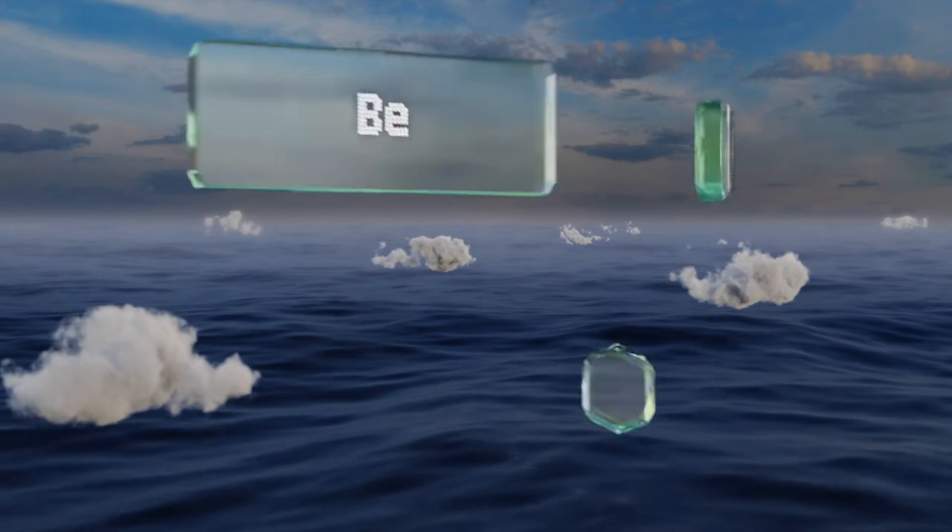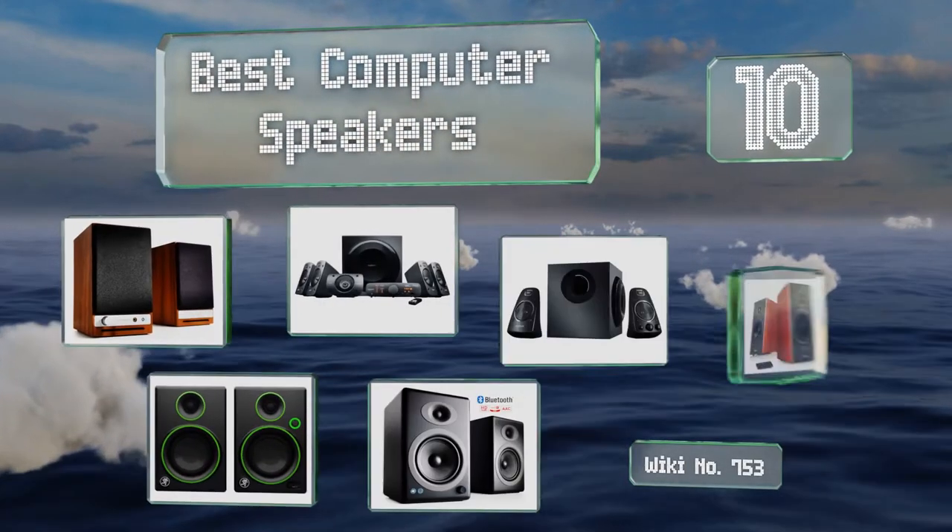Easyvid presents the 10 best computer speakers. Let's get started with the list.